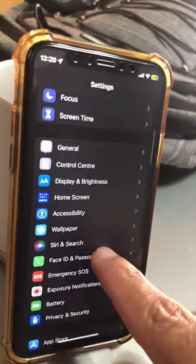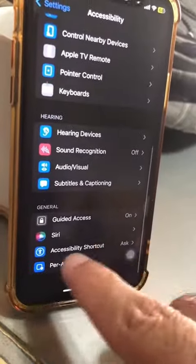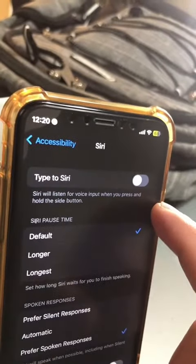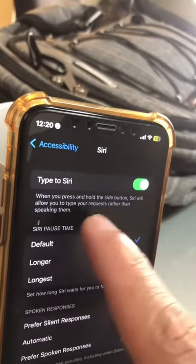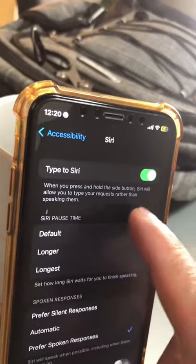Go to Settings, look for Accessibility, and then go to Siri. At the top you'll see 'Type to Siri.' Siri will listen for voice input when you press, but if you turn this on, when you press and hold the button, Siri will allow you to type your questions.